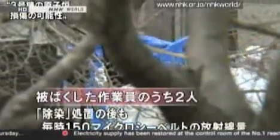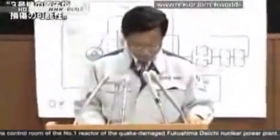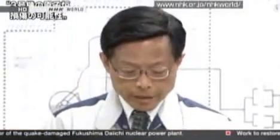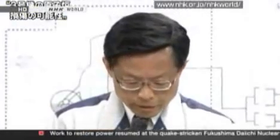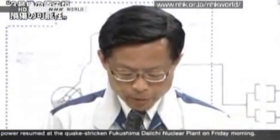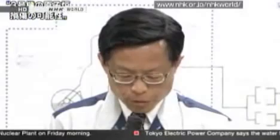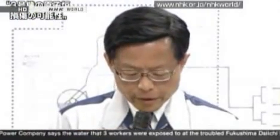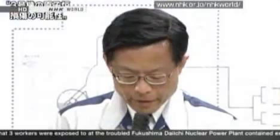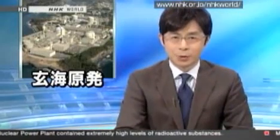The two workers underwent a decontamination process at a hospital in Fukushima Prefecture. However, even after the decontamination process, 150 microsieverts of radiation was detected from the two workers. The Nuclear Safety and Industrial Agency has criticized Tokyo Electric Power Company for improper management of radiation gauging and has instructed them to manage the situation better, including stopping work if the dosimeter alarm goes off and notifying the company if anything untoward happens.